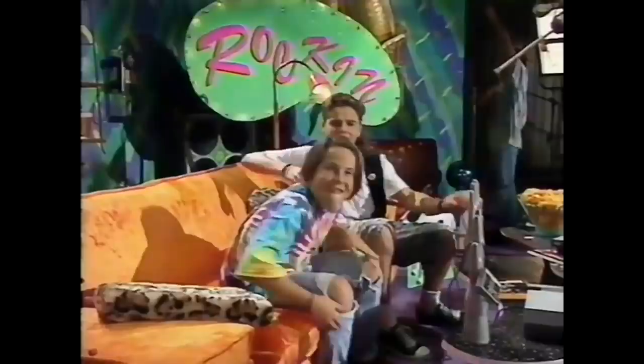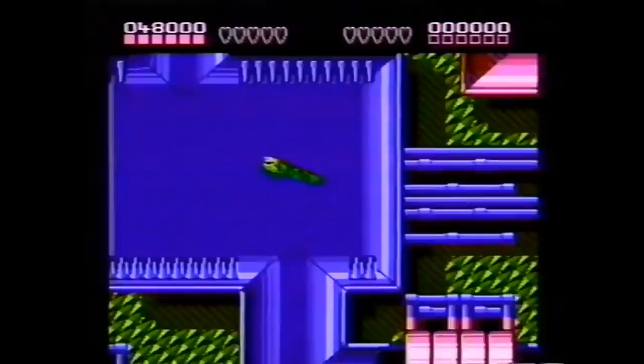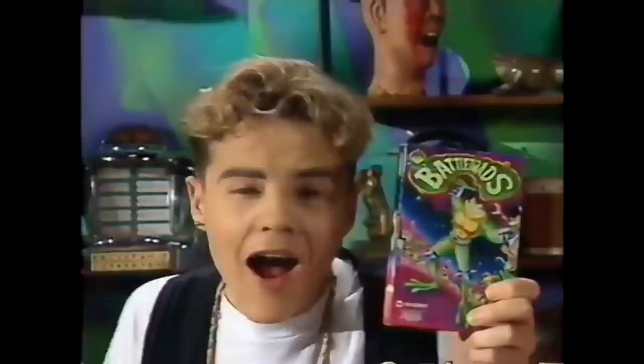Next up, we have Battletoads. This beat-em-up from Rare is notorious for being one of the toughest retro games of all time. The game was apparently created to hop on the TMNT bandwagon, but it's clearly made its way to stand on its own by becoming a beloved NES classic.